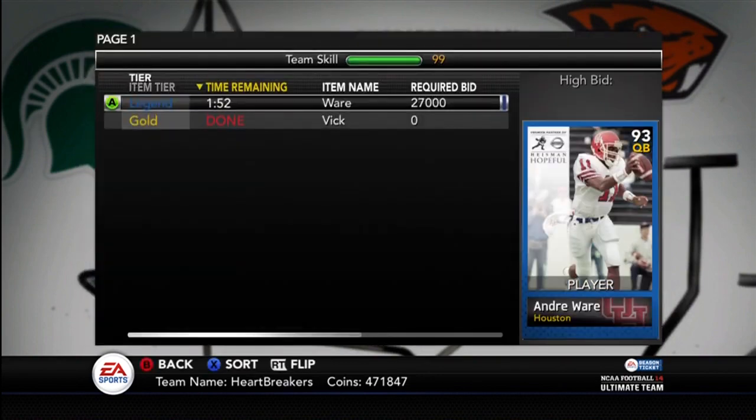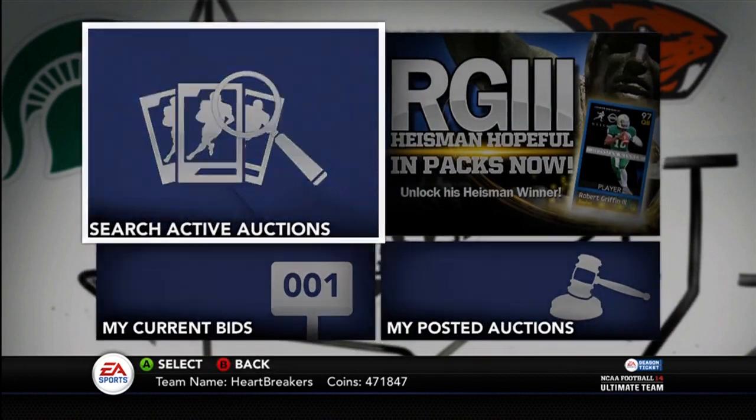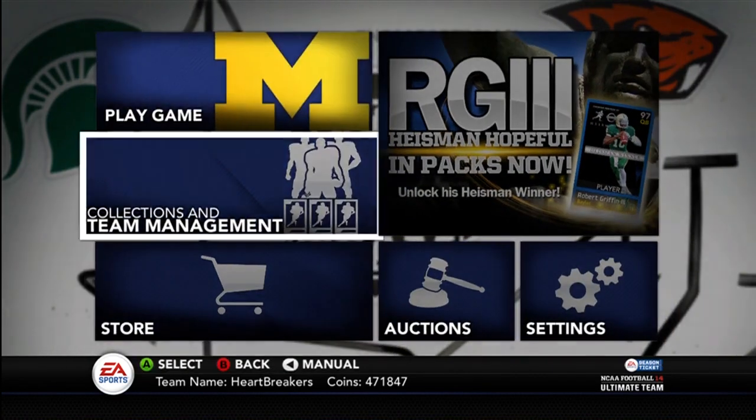Right now I have an Andre Ware on the auction — I need him to sell. Just sold a Vic. I pulled like four packs and pulled those. I'm going to pull some packs later, trying to get the RG3.